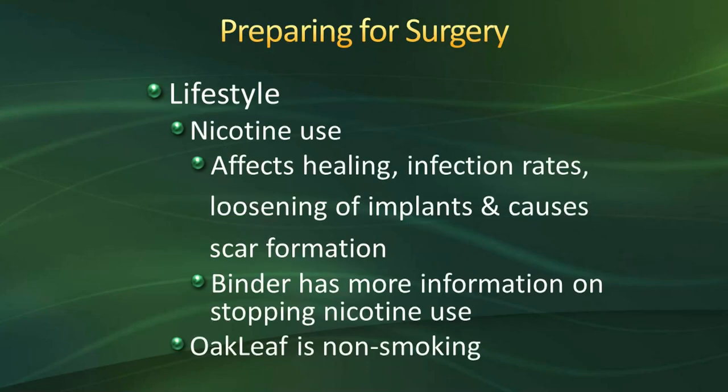Regarding lifestyle: if you use nicotine — such as smoking, chewing tobacco, or vaping — you need to stop prior to surgery. It can affect healing, increase your rate of infection after surgery, loosen the implant, and lead to scar formation. Due to scar formation, total knee patients have an increased need for knee manipulations. There is information in the binder on stopping nicotine use prior to surgery. Please also be aware that we are a non-smoking facility, which includes not smoking outside the building or vaping or chewing tobacco in the rooms.